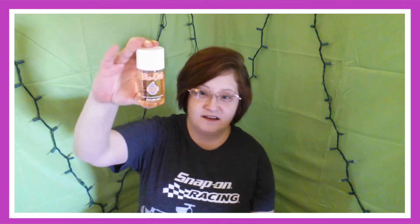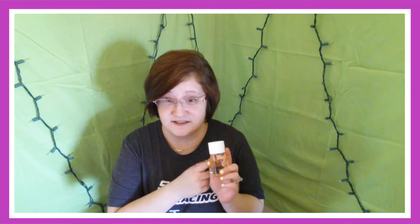Excuse my makeup face — I'm letting it breathe for a while. I've used quite a bit of it. I don't really know if it's working or not. I do have some stretch marks on my thighs and some on my boobs, which I really can't show you because that would be indecent exposure on YouTube. But I can try to let you guys know how this does for me.